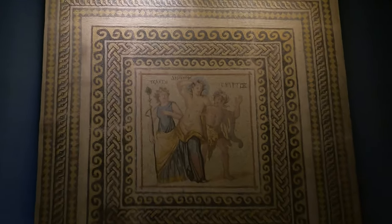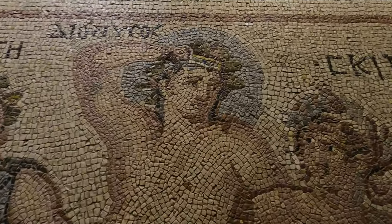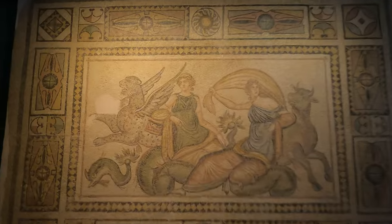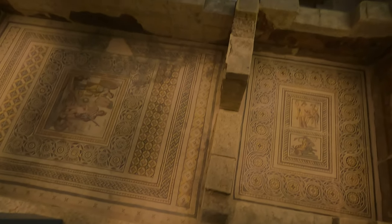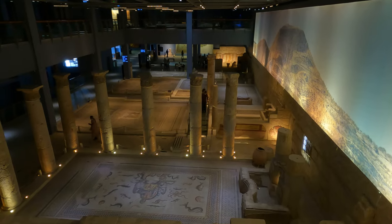And here is Dionysus. Some people believe that these are the eyes of Alexander the Great.